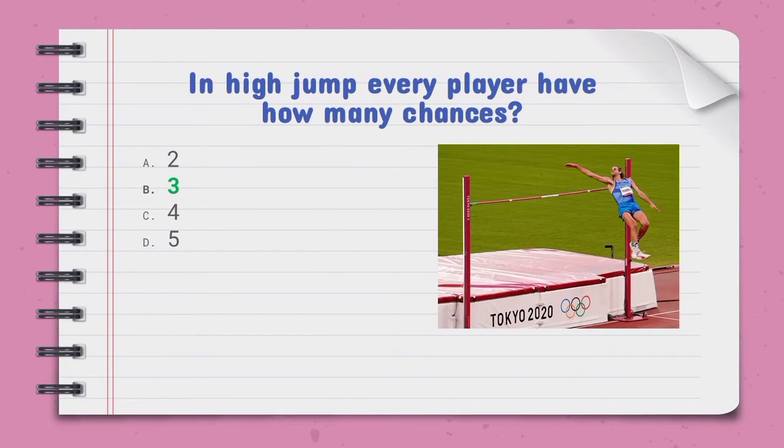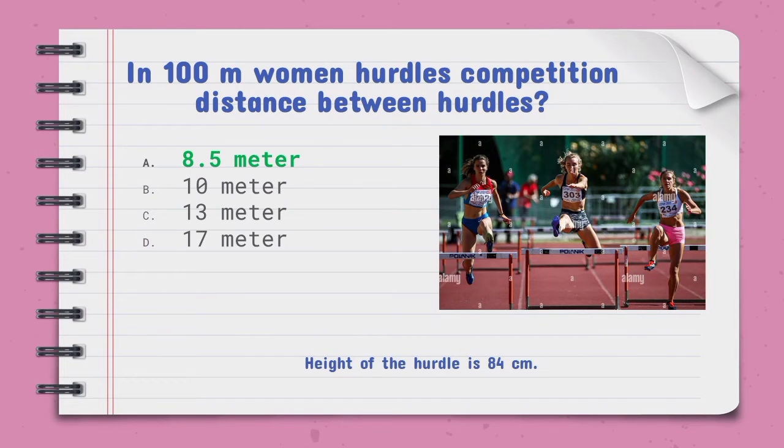In high jump, every player has how many chances — the right option is B, 3. In the 100-meter women's hurdles competition, the distance between hurdles is — the right option is A, 8.5 meters. The height of the hurdles is 84 centimeters.